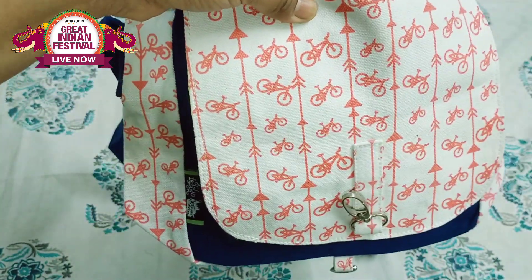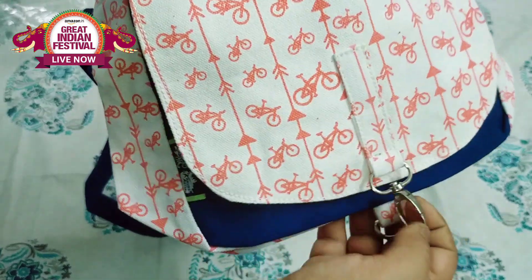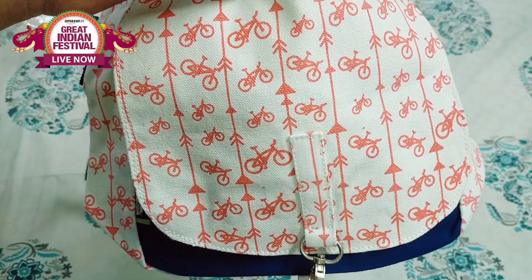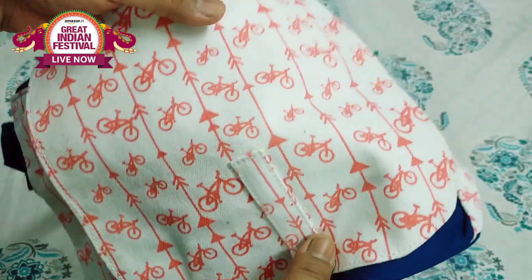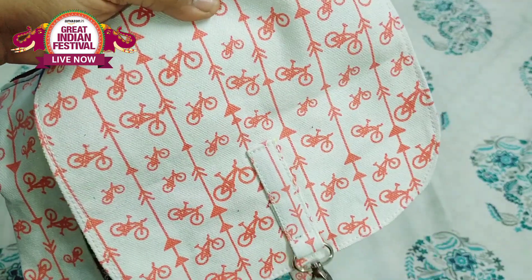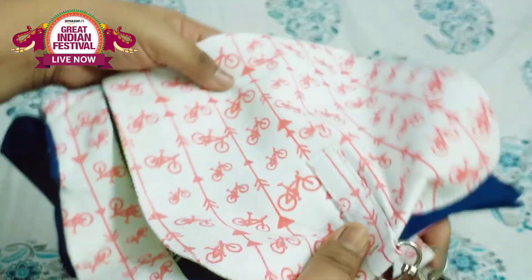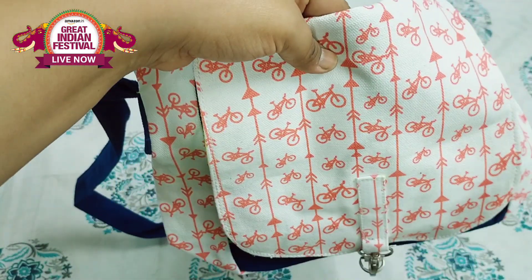You can purchase it and close it again using the button and hook, which provides a secure closure. Sometimes with just buttons things can come out, so the hook ensures it stays shut when you open and close it. Carry it and you can go on your holidays.